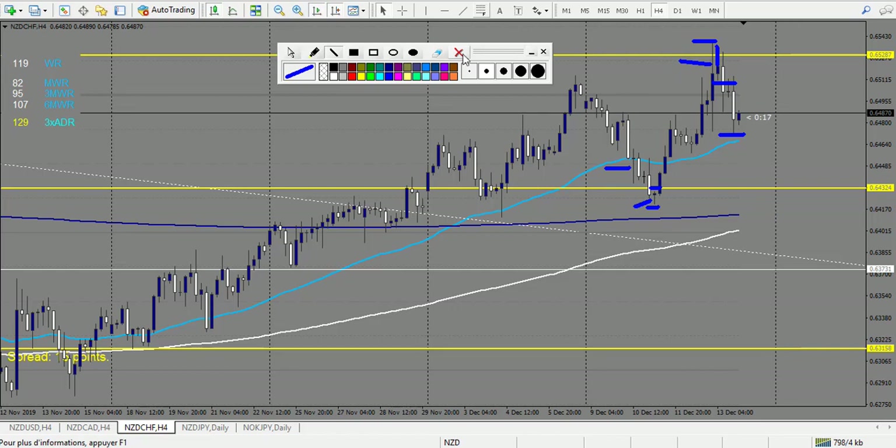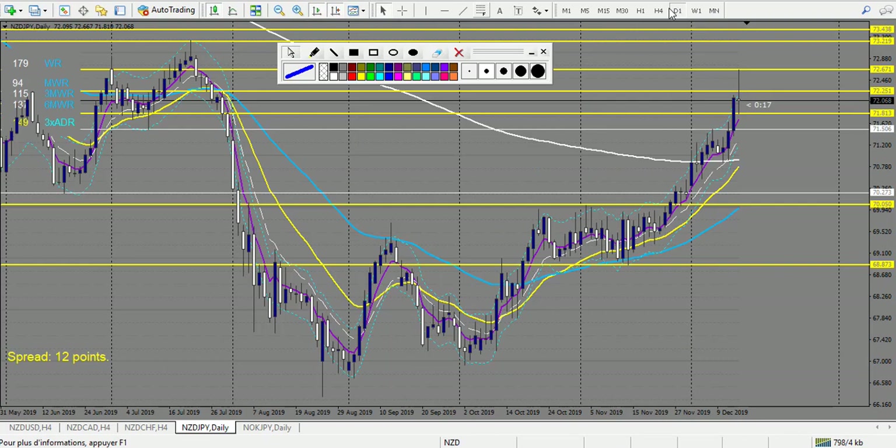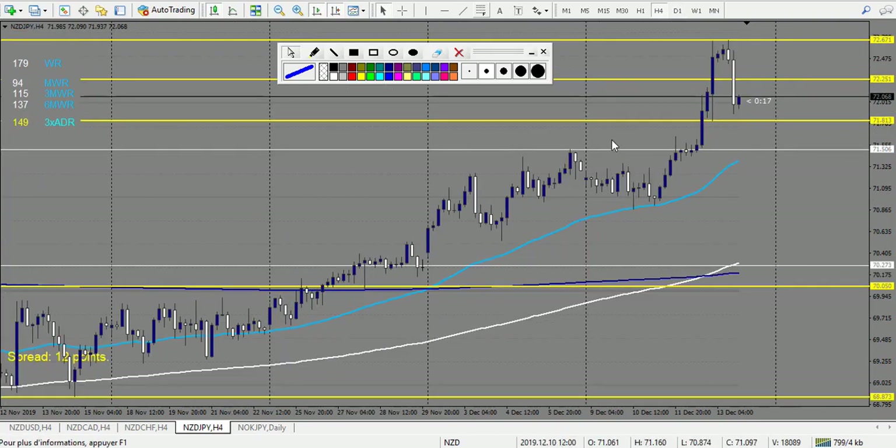NZD/JPY — a very nice pin bar right here is a losing trade. After that, no pattern at the next level. Then a doji with stop loss above — a winning trade. So one loss at the beginning of the week and one win at the end of the week. Now let's look at NOK/JPY.